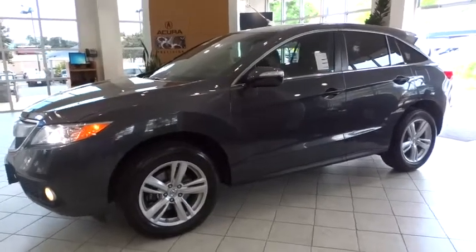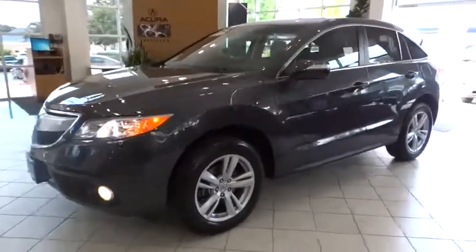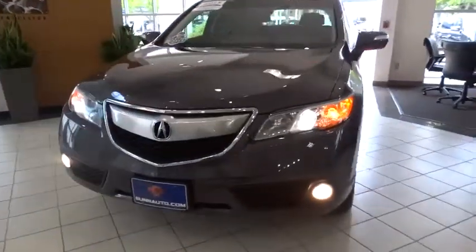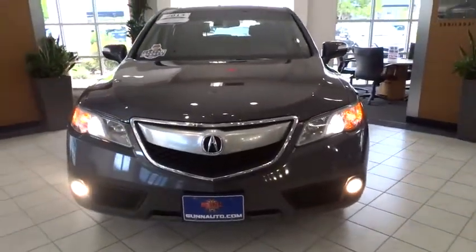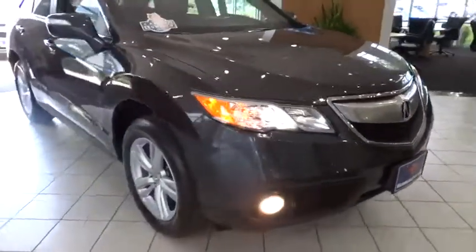The 2013 RDX. Viewed as Acura's answer to BMW's sporty X3, the RDX offers a stylish interior, plenty of sport, and a nice amount of utility. This vehicle has less than 50,000 miles.